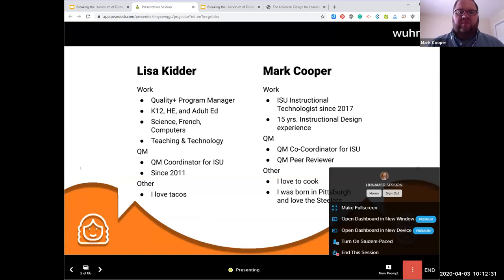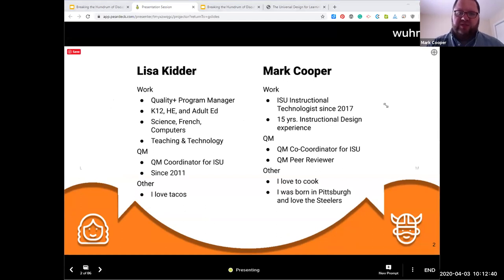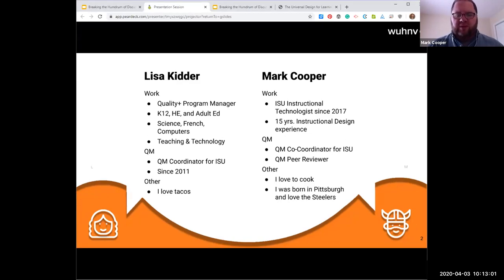Welcome everybody to the presentation. My name is Mark Cooper. I'm one of the co-presenters and I am an instructional technologist at Idaho State University. I've been an instructional technologist there since 2017 and I have overall experience in that field of 15 years, mostly in corporate instructional design. Recently, I've become a co-coordinator for ISU for QM, and I am also a peer reviewer. In my spare time, I love to cook and I was born in Pittsburgh — I'm a big fan of the Pittsburgh Steelers.